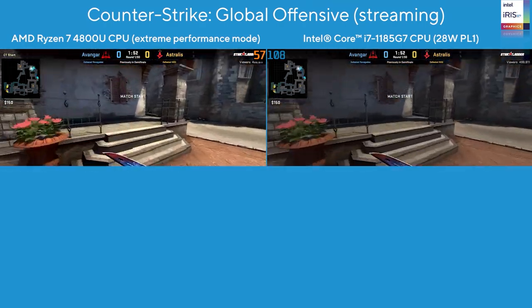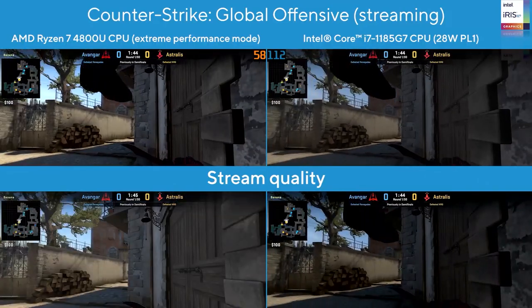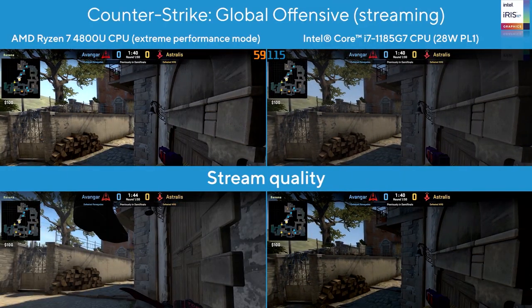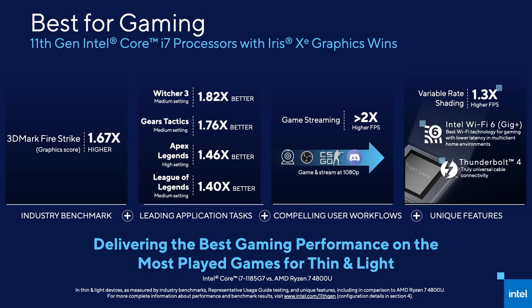With Tiger Lake, we've delivered the best processor for gaming performance on thin and light notebooks. Our benchmark performance is a leading indicator, but the real payoff is delivering more playable games for our users. With Tiger Lake we go way beyond that - we deliver great gaming and terrific streaming, and we also integrate Thunderbolt 4, Wi-Fi 6, so users can have a single connection to large screens. We have higher performance in benchmarks and higher performance in real-life versus competition, and our platform delivers all the right hardware capabilities for the best thin and light gaming experience.